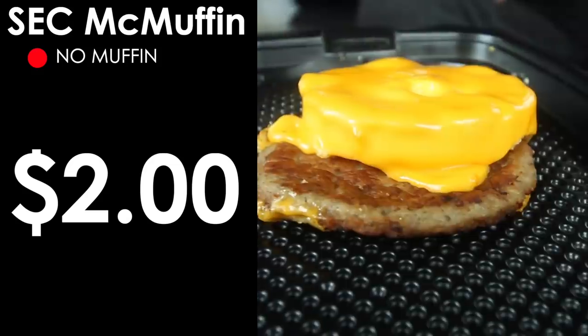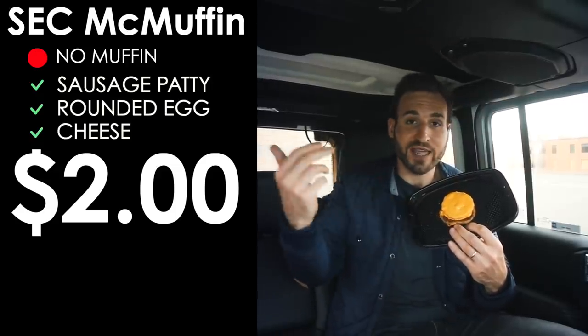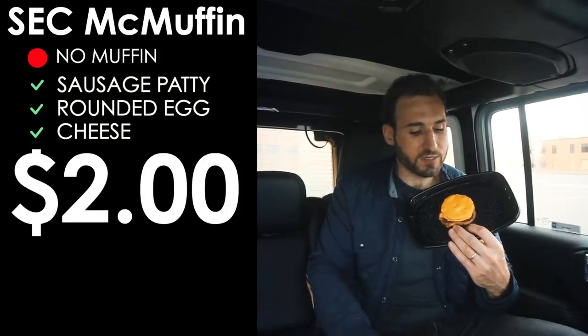The best deal of all the McMuffins is probably the sausage, egg, and cheese McMuffin at $2 — you get a heck of a lot of food. Just order no muffin, and you've got a low-carb keto breakfast for just three net carbs, same as the egg McMuffin but at half the price. Taste test: the sausage McMuffin wins — the sausage at McDonald's is so flavorful, and it's hard to beat at that price.